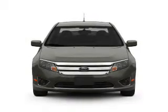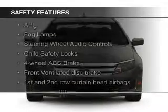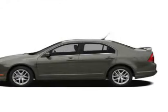Power seats, cruise control, keyless entry. Safety was made a priority with these features: fog lights, curtain head airbags, side airbags, independent suspension, brake assist, and traction control.